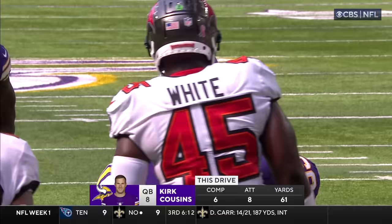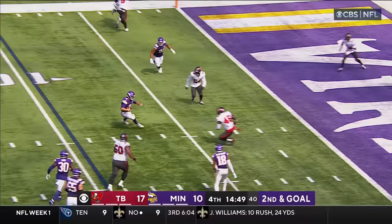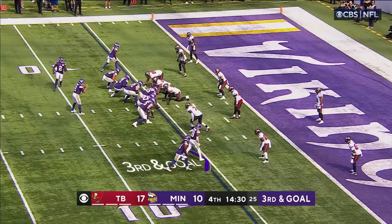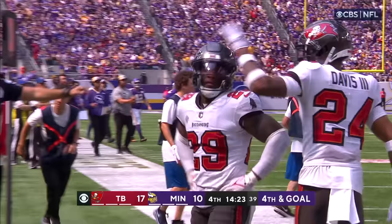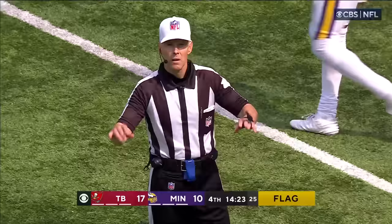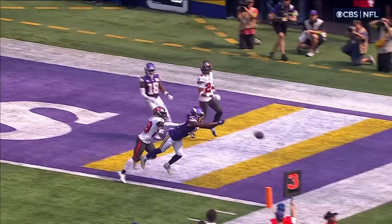Cousins to Hockinson at the 15, tackled at the 11. Cousins going to run it at the 5, thrown down by Devin White — third and goal for the Vikings. Cousins to the end zone, incomplete, looking for K.J. Osborne — and a flag comes in. Pass interference on the defense, option at the half to stop a scoring drive for the Tampa Bay Buccaneers.